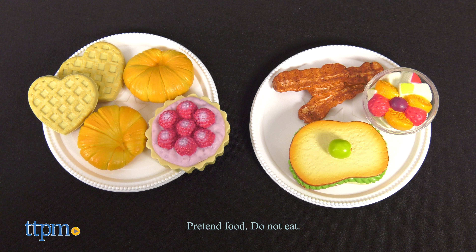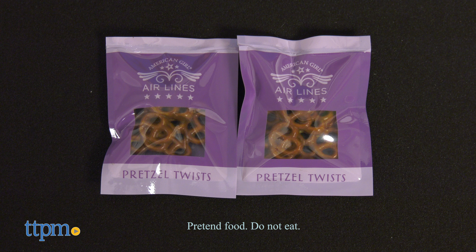Welcome aboard American Girl Airlines. It's a crystal clear day outside with great visibility. For more variety of your in-flight service, check out the airline cart accessory.